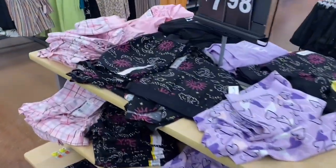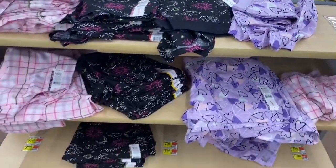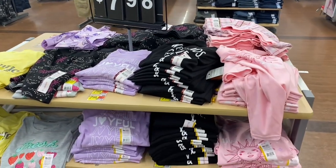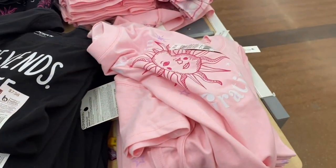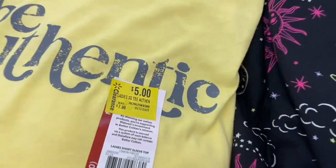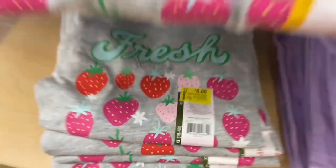I was hoping these would go on clearance because I want some, but I don't really want to pay $8. If they do, I'm going to snag a few. Some of the shirts are on clearance — let me show you. These shirts are $7.98. One says 'Weekend Coffee,' there's 'Gratitude,' 'Joyful.' This one says 'Be Authentic' — it's $5. I really like that one. Oh, the strawberry one is on clearance too — I wonder if all these are. Scanning it — awesome, $5!